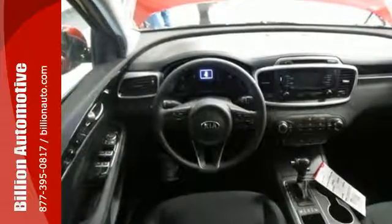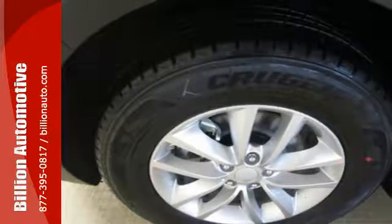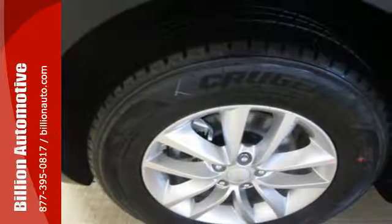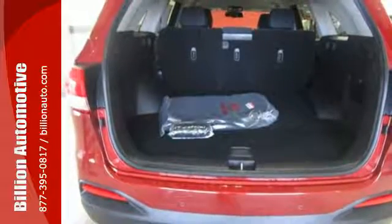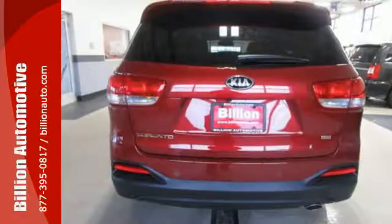For the ever-changing errands list, you have Bluetooth wireless technology to keep you in touch and drive mode select to help you get it done faster. And when you have a full travel party, everyone will appreciate the spacious cabin. Getting away looks good in this Sorento.